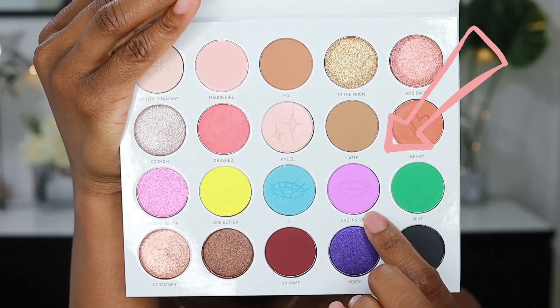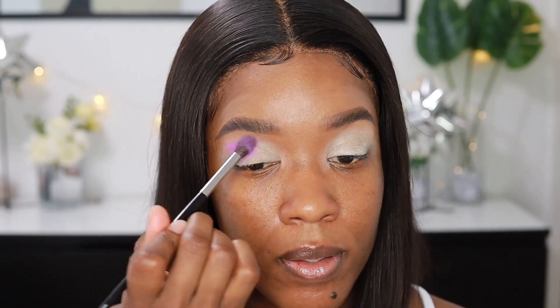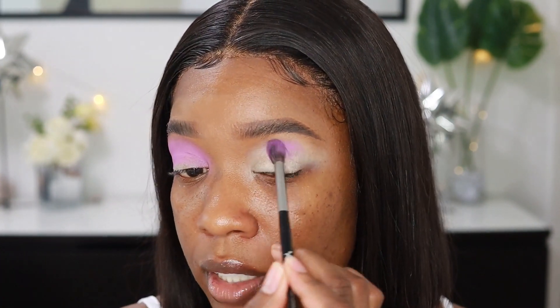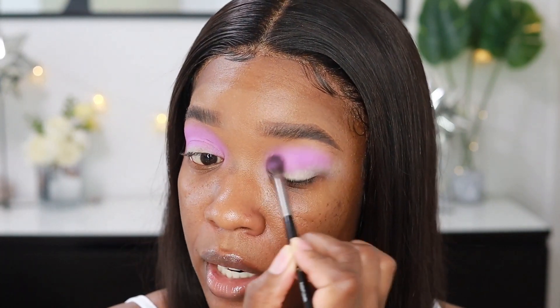So pretty! I'm gonna go in with this light purple shade right here, it's called 'She Insists.' I'm gonna apply that in my crease area. I've never worn a color like this before so I'm pretty excited. This palette is so pretty, honestly, and it has a mirror — you know how I feel about palettes with mirrors. It's so pigmented too! Yeah, this color is super pigmented, I'm so happy I went with this as my transition. I usually do neutrals like 99.9% of the time, so I am gonna use a little bit more color, especially before summer is over because it's already August.